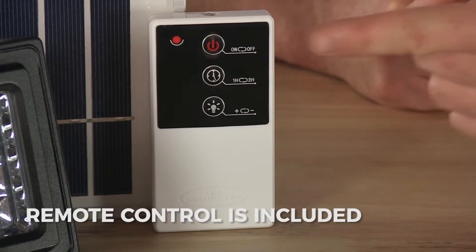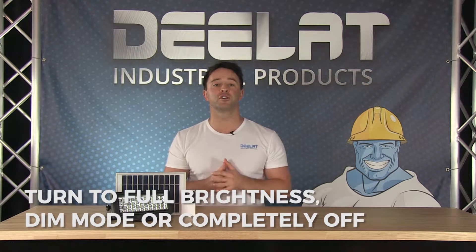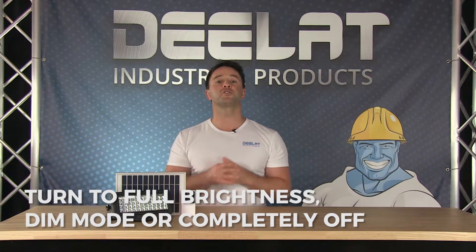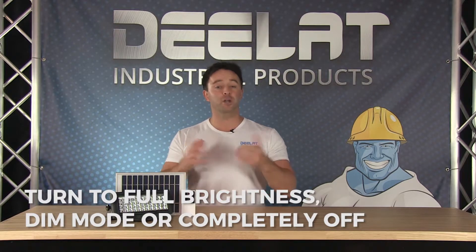This model comes with a convenient remote control, which allows the user to turn on the light to full brightness at the push of a button. You can also turn the light back to dim mode or completely off.